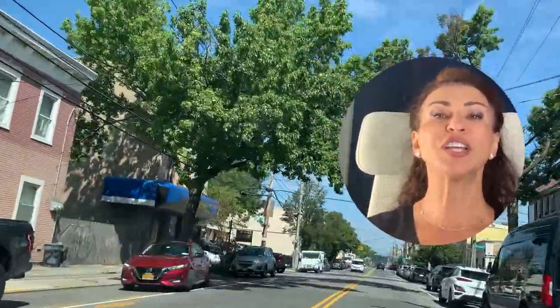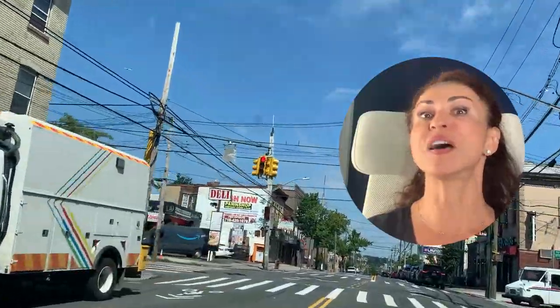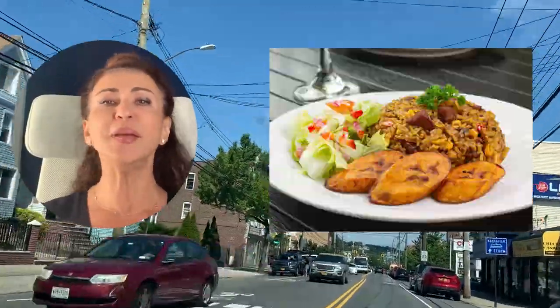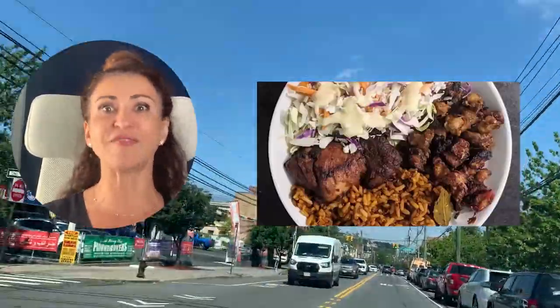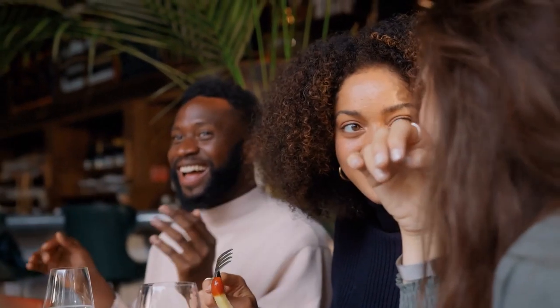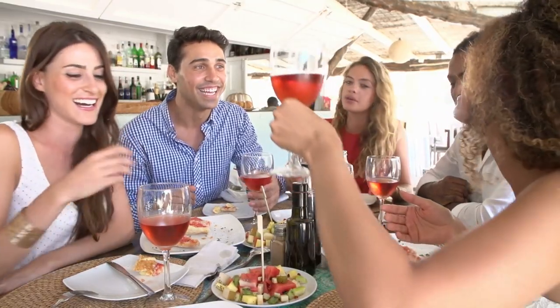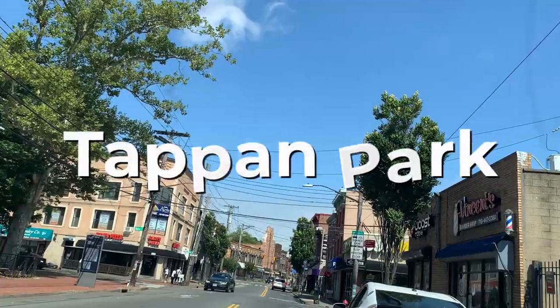Along Bay Street you will find many great dining options. There is seafood, Italian, Mexican, Dominican, Cajun, American Grill, New American, West African, Chinese, Spanish, and so much more. You definitely have to come and check it all out.